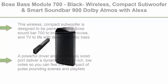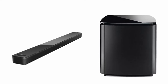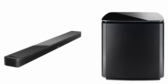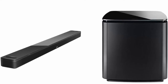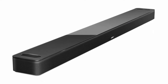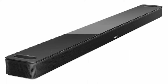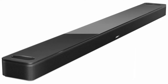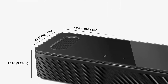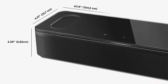This wireless compact subwoofer is designed to be paired with a Bose Soundbar 700 to bring music, movies, and TV to life with deep, dramatic bass. The surround speakers have a wireless range of 30 feet. A powerful driver and generously sized port deliver a dynamic range of rich, low notes so you can feel the full impact of pulse-pounding scenes and playlists. Rock the house without sacrificing clarity with quiet port technology that virtually eliminates distortion.